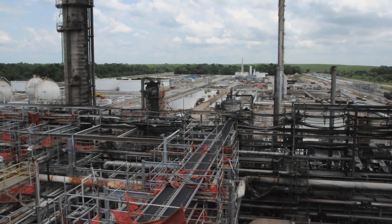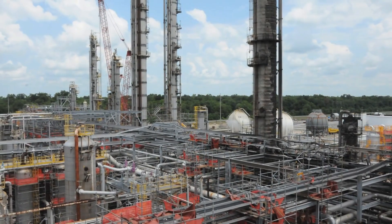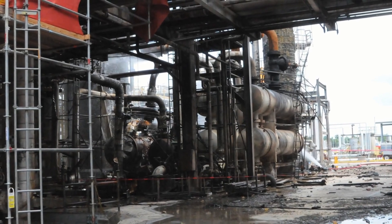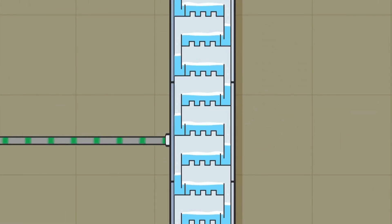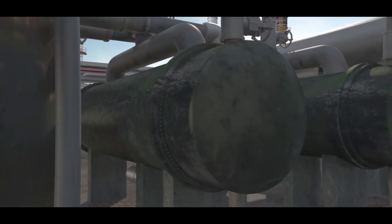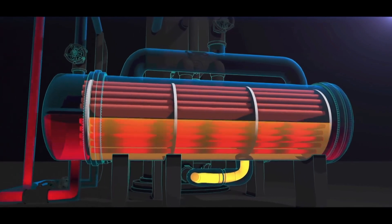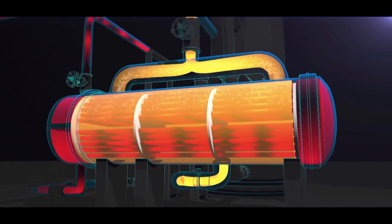The Williams-Geismar Olefins plant is located in Geismar, Louisiana. The plant produces ethylene and propylene — chemicals used in the petrochemical industry to make a variety of products including plastics and antifreeze. Within the Williams process is a distillation column called the propylene fractionator. It separates a mixture of propane and propylene. Heat exchangers called reboilers supply heat to the fractionator to boil the propane and propylene mixture, which is essential to the separation process. The reboilers are shell and tube heat exchangers. Hot water flows through the tubes, heating and vaporizing propane that flows through the shell and back to the propylene fractionator.